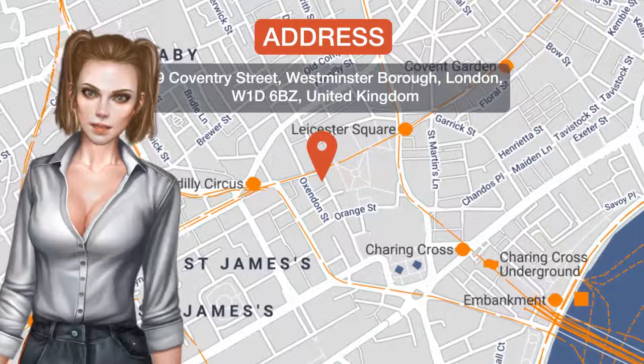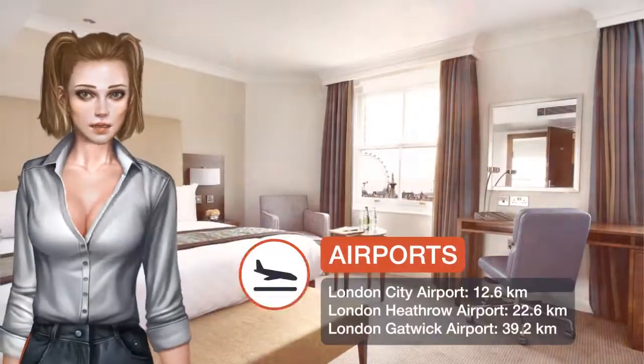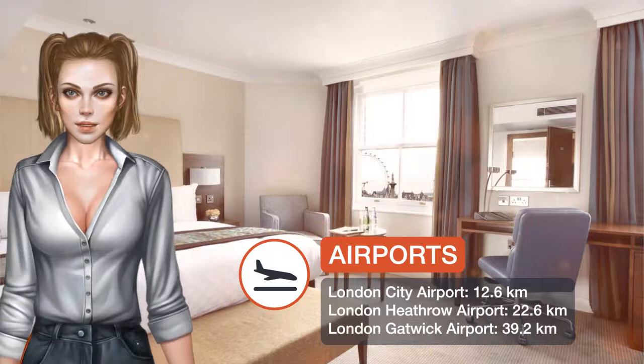One of our top picks in London, Thistle Piccadilly is located in the heart of London, at the doorstep of the city's iconic Piccadilly Circus, Chinatown and Leicester Square.